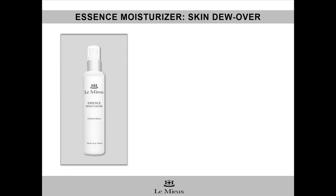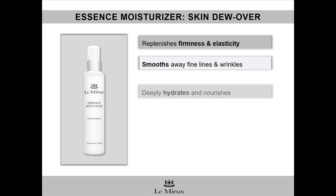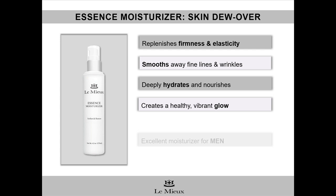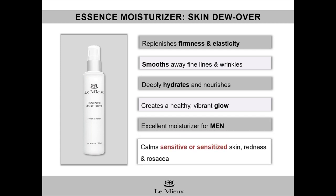Essence Moisturizer is a fragrance-free emulsion for dry, normal, and sensitive skin types. It replenishes firmness and elasticity, smooths away lines and wrinkles, deeply hydrates and nourishes, creates a healthy glow, and is an excellent moisturizer for men. It's also an ideal moisturizer for calming sensitive or sensitized skin, redness, and rosacea.